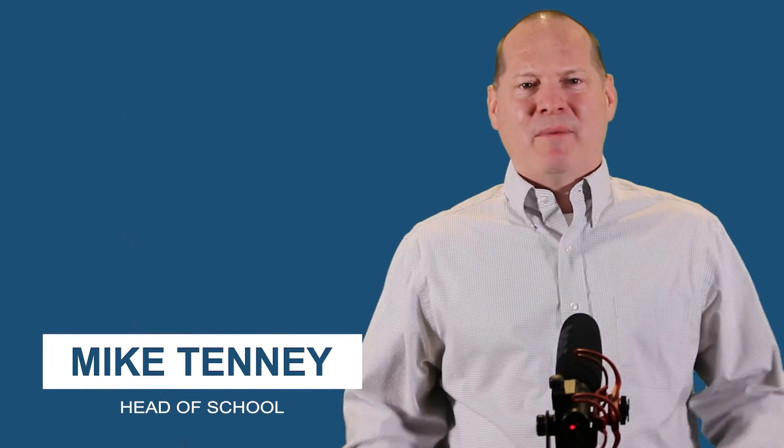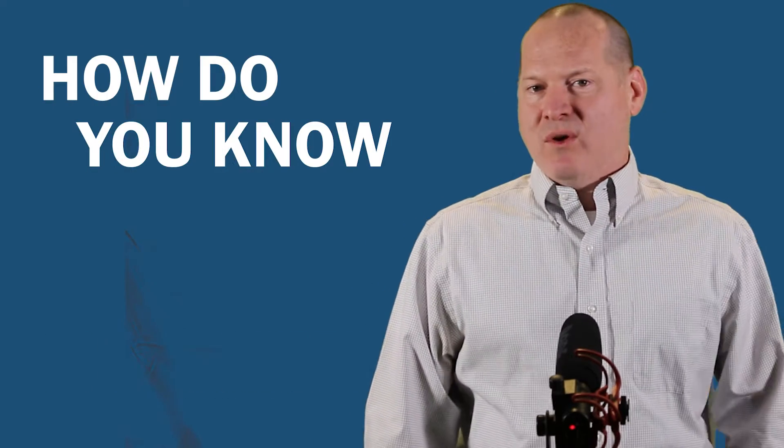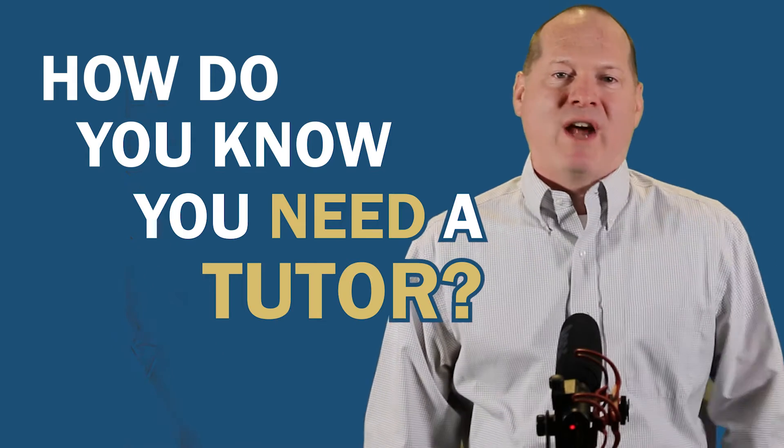As parents, we all want our children to become excellent students, but sometimes our kids experience setbacks on their academic journey. How do you know when it's time to find a tutor to help your child get back on track?